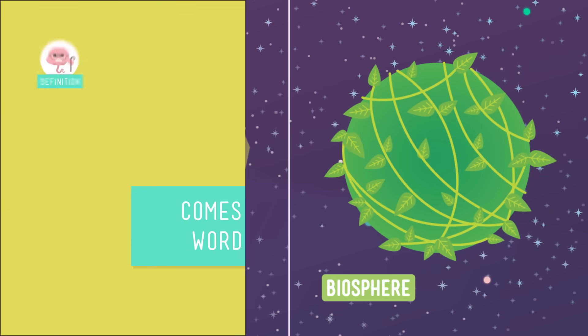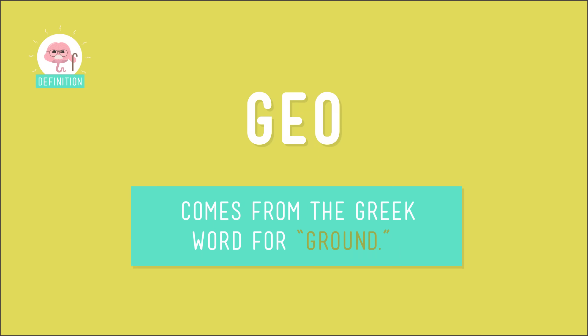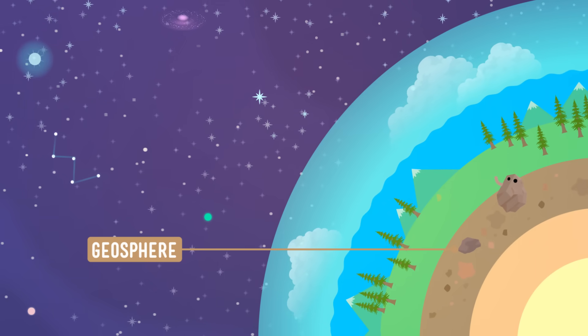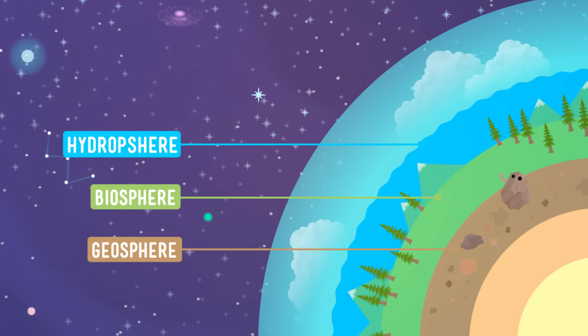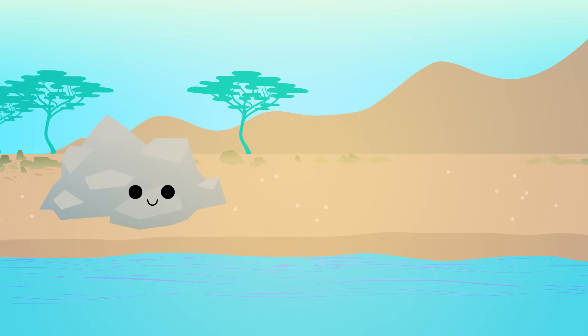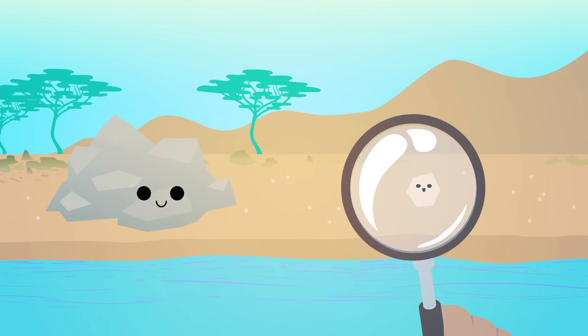Up first is the geosphere. Geo comes from the Greek word for ground. You may have heard this before in words like geology or geography — it basically means having to do with the Earth. In a way, the geosphere is kind of like the skeleton of our planet; all of the other spheres are built on top of it. It's made up of all the rocks and minerals on Earth, from the biggest boulders to the tiniest grains of sand, and all of the landforms that those rocks and minerals make up are part of the geosphere too.